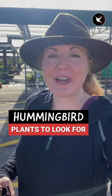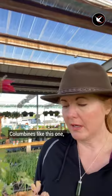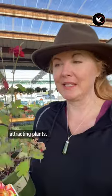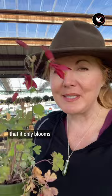Today I'm going to garden stores to find the best hummingbird plants. Columbines like this one are a major hummingbird attracting plant, but keep in mind that it only blooms in the spring.